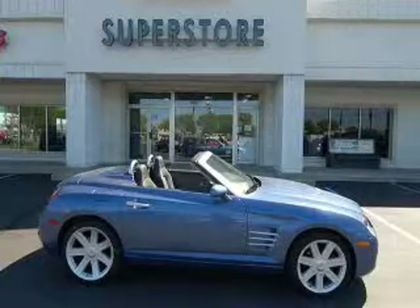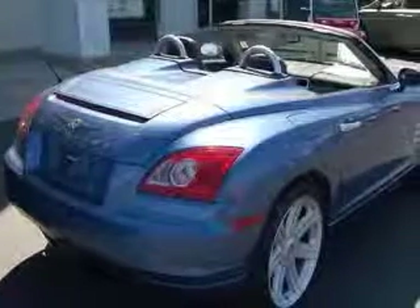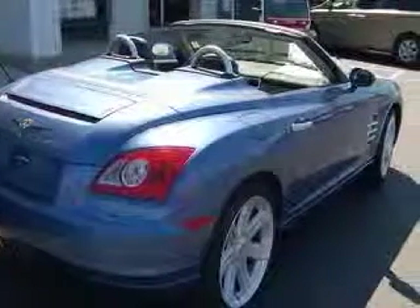We are proud to present this excellent 2006 Chrysler Crossfire. This Crossfire has a 3.2L V6 engine and a manual transmission.